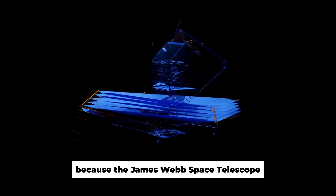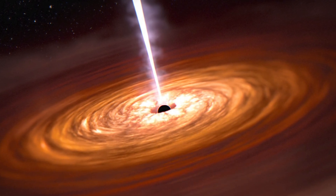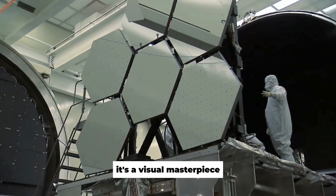Prepare to be amazed, because the James Webb Space Telescope, JWST, is here to dazzle your senses. NASA's newest and most advanced space observatory is not just a scientific marvel, it's a visual masterpiece.